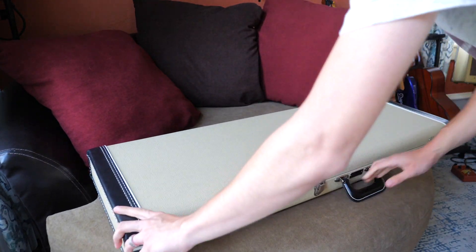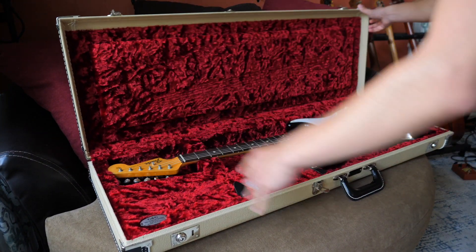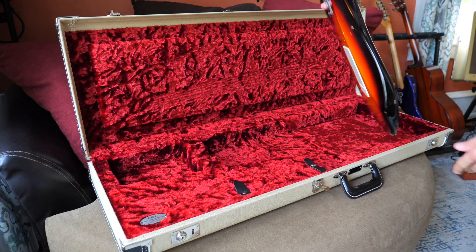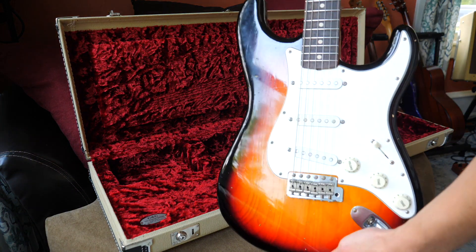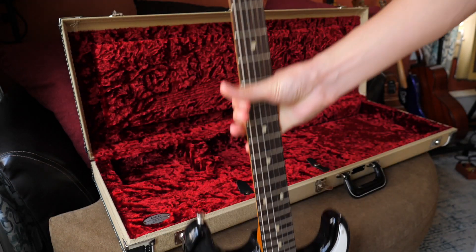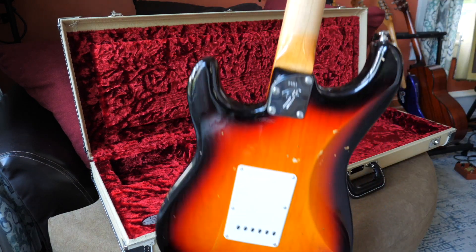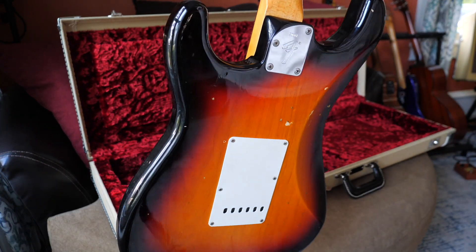Check this out. This is my new Fender Custom Shop. It's a Journeyman post-modern series, 2017. I got it used at N Stuff Music in Pittsburgh just about a week ago. You might have seen it in my last video, but I thought I'd play through it today just for fun.